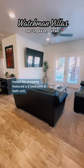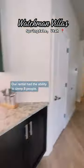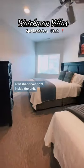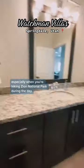Inside, the property featured a two-bedroom, two-bath unit. Our rental had the ability to sleep eight people. We had three large flat-screen TVs and a washer-dryer right inside the unit, which is always so convenient and helpful, especially when you're hiking Zion National Park during the day.